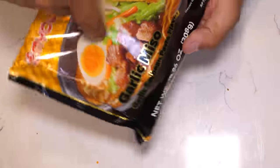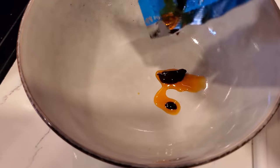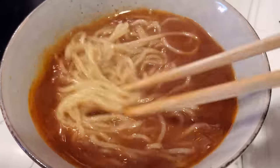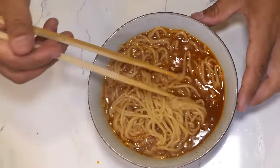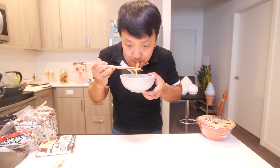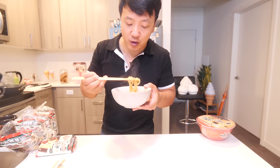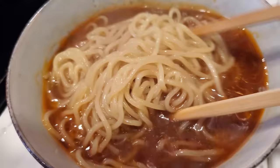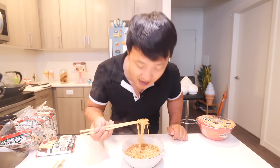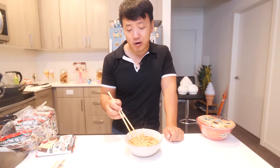Another frozen ramen — this is the garlic miso. Looks good. The broth is very miso-y and this is a good one. If you like miso ramen, you'll like this. The flavor is strong, deep, and rich. The noodles are springy, chewy, perfect texture. As soon as I held the noodles in my hand, I knew they'd turn out well. I would give this a solid 8 to 8.5 — actually, 8.5. You could literally open up a ramen place and sell this for $15 and get good reviews.